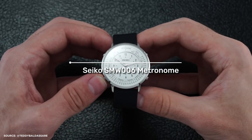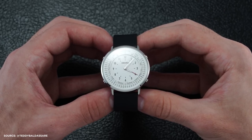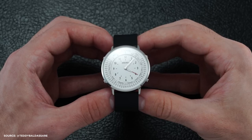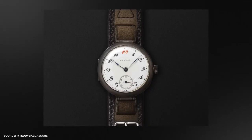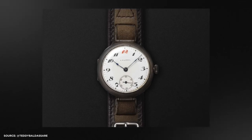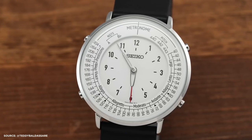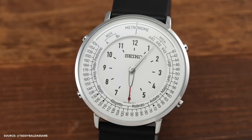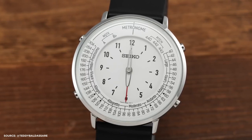Introducing the Seiko SMW6 metronome, so let's delve right in. Seiko is a well-known and esteemed name in the watch world, tracing its origins back to 1881. The brand solidified its position in watchmaking history with the introduction of its first Laurel watch in 1913. Over the span of more than a century, Seiko has consistently been at the forefront of horological innovation, from their quartz calibers to dive watches and chronographs, continuously pushing boundaries.